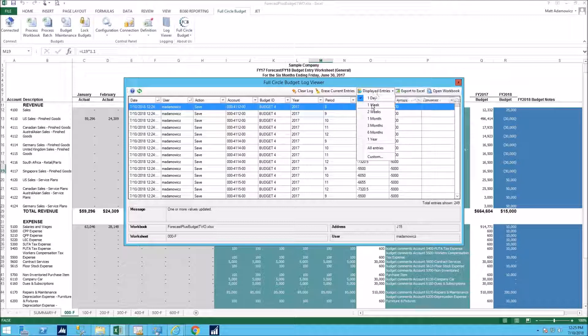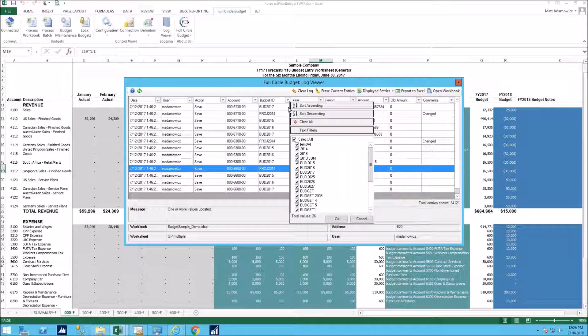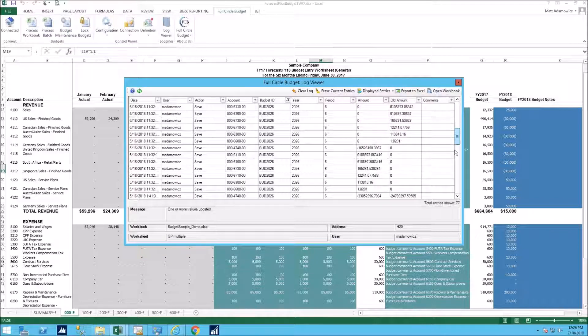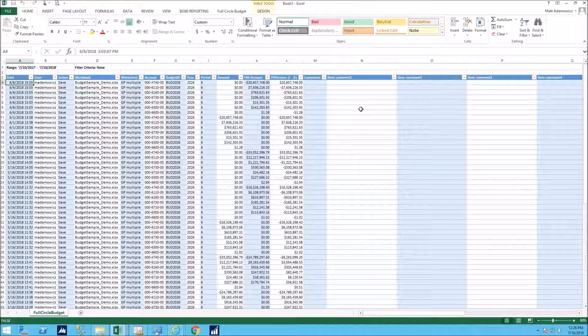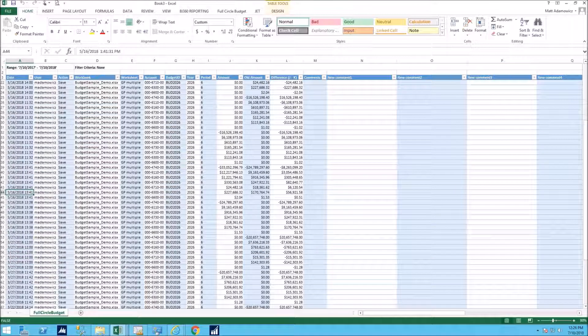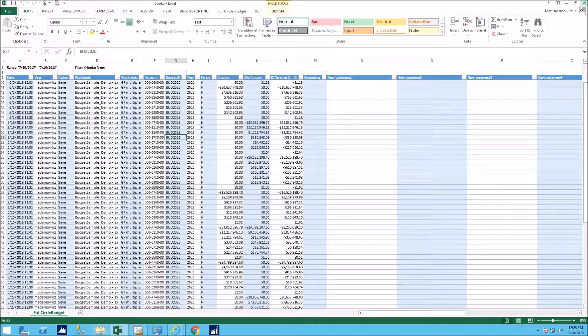The audit trail is cumulative — unless cleared, it retains all history. Two weeks of data shows 2,100 entries; three months shows 5,900; going back a year shows 34,000 entries dating to July 2017. You can filter by a specific budget ID — for example filtering 'BUD 2026' reduces 34,000 rows to 77. That filtered data can be exported to Excel, showing all date and time entries when that particular budget ID was impacted, from March 2018 through May and June 2018, with all the ins and outs for that budget ID right at your fingertips.